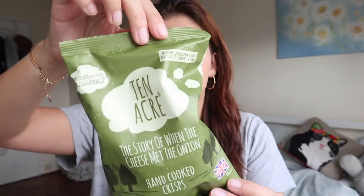This isn't just a beauty haul — I also love Holland and Barrett for food. These crisps are some of my favorites. I actually used to get these a lot when I worked in London as my 11s snack. They're 89 pence each and I got two packets. They are the best cheese and onion vegan crisps you can find — in Holland and Barrett they're called 'The Story of When the Cheese Met the Onion' by Ten Acre Crisps.